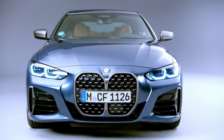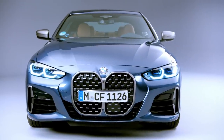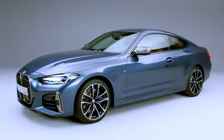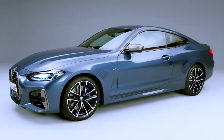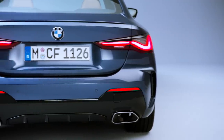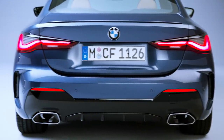The new 4 Series comes with standard LED headlamps. The long hood and sidelines are reminiscent of maybe the last generation A5 in a few ways. The rear has slim, L-shaped LED taillights plus trapezoidal exhaust finishers integrated into the lower rear bumper cover.